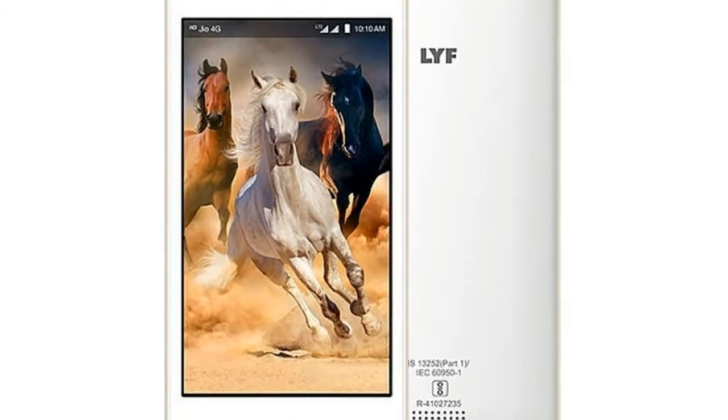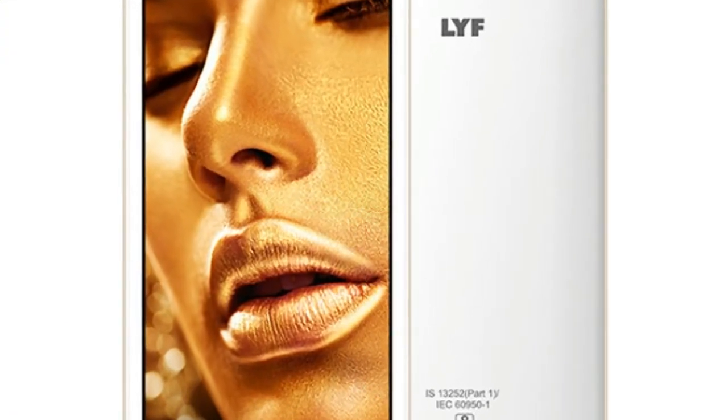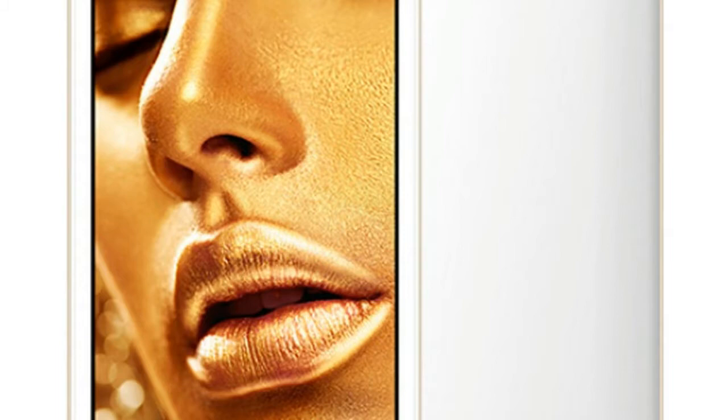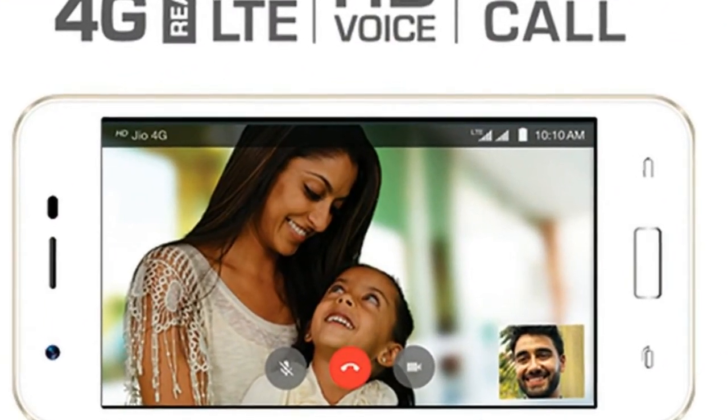The 9 subsequent recharge vouchers are worth 201 rupees each, amounting to 1,809 rupees in total. Including the free Jio Prime membership and free 399 rupee recharge, the total free data benefits with these phones equal 2,307 rupees. Those who buy a LYF C-series smartphone from Reliance Jio will also receive a free Jio SIM and data.